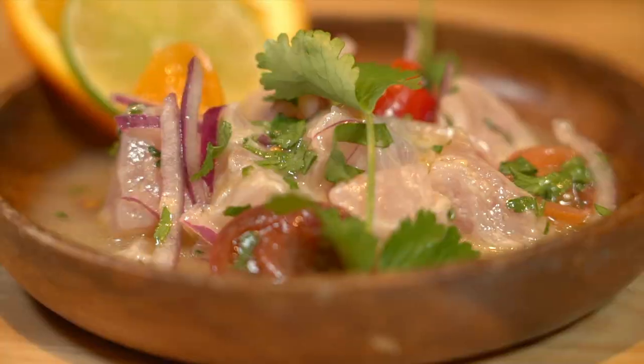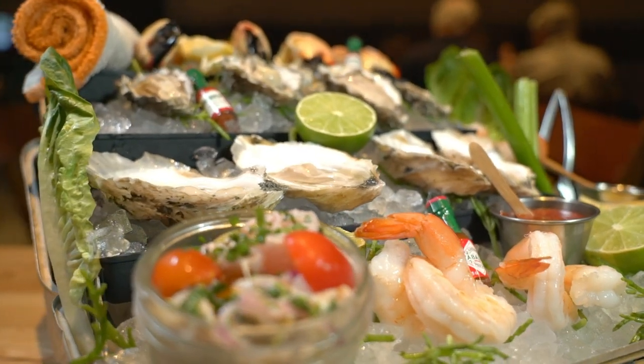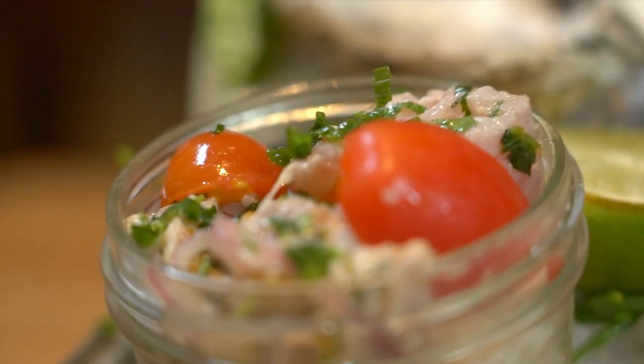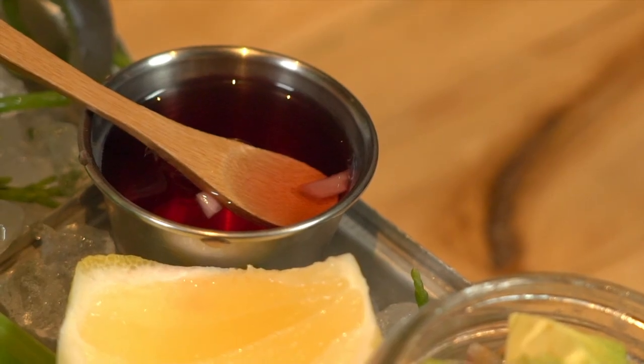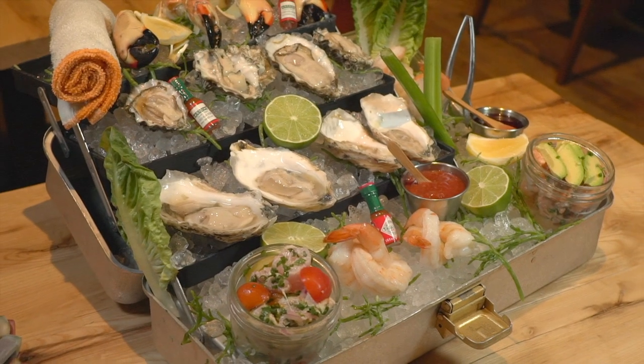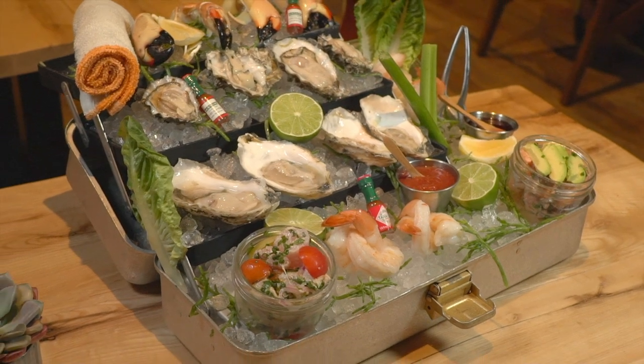Some of our signature dishes — the one I think we're most well-known for is our seafood tower. You get samples of oysters, Key West pink shrimp, local stone crab claws, ahi tuna tartare, ceviche, and all kinds of sauces — minion egg cocktail, icy hot sauce, horseradish. It's displayed really beautifully and kind of shows that we're a really seafood-centric restaurant.